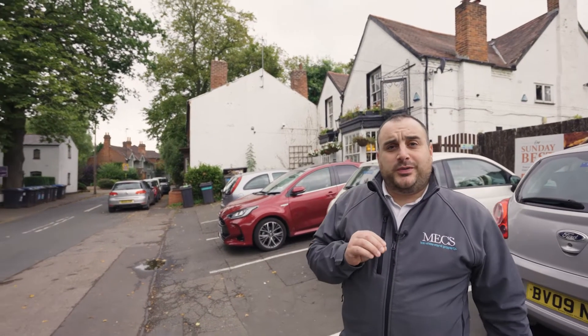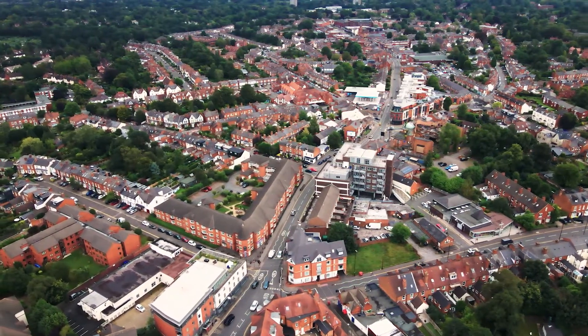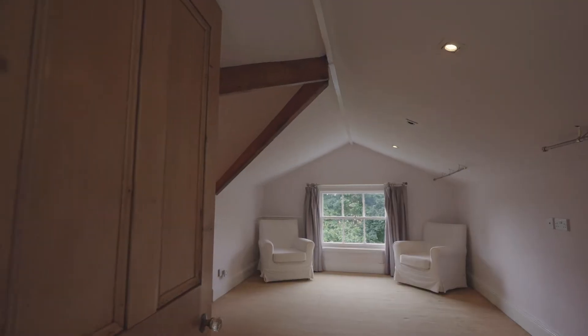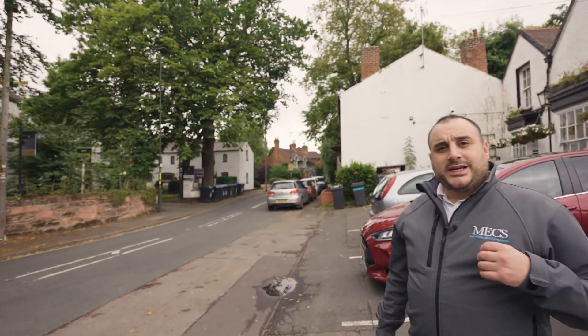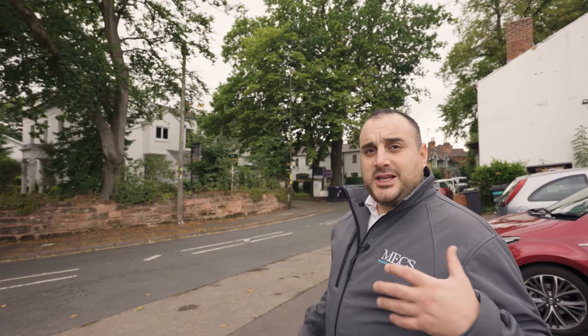This building behind me is the Bell pub — it's a really lovely pub with an old bowling green on it too. The property is split on two floors. It's got two double bedrooms, a fitted kitchen, fitted bathrooms, a utility area, and also a large landing space.